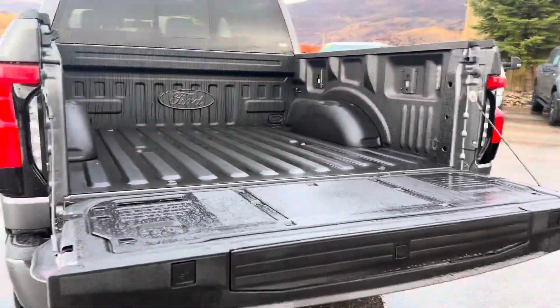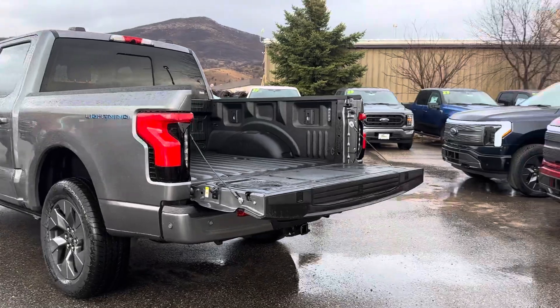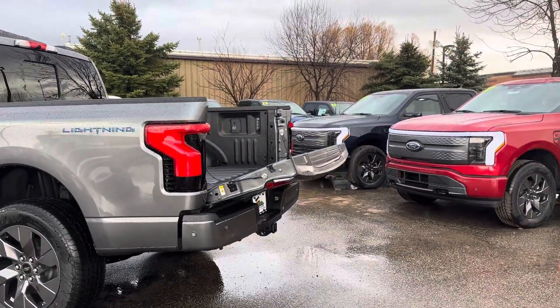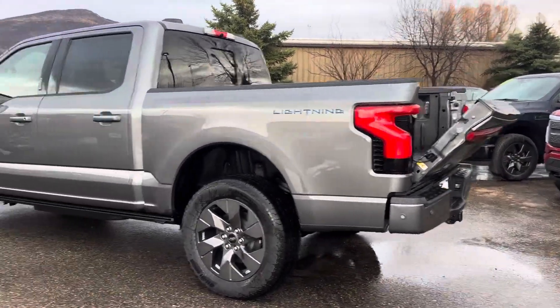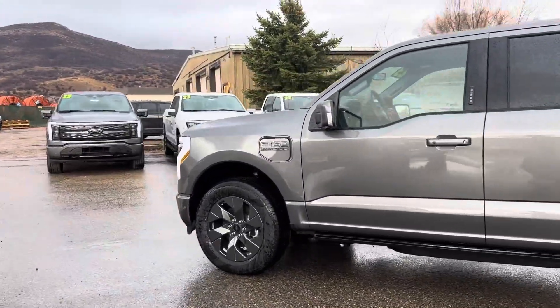The joke is that you could power your house for a couple of days. This one also has the power equipped tailgate and the power equipped frunk, as they call it.